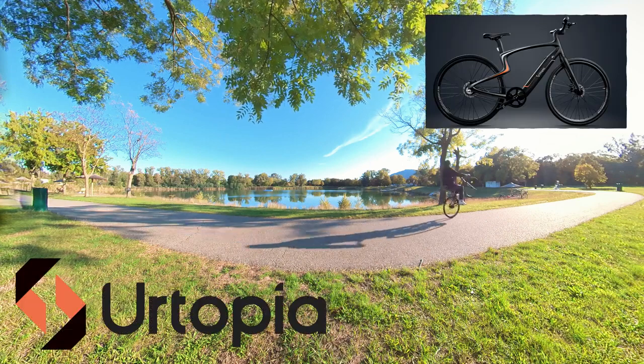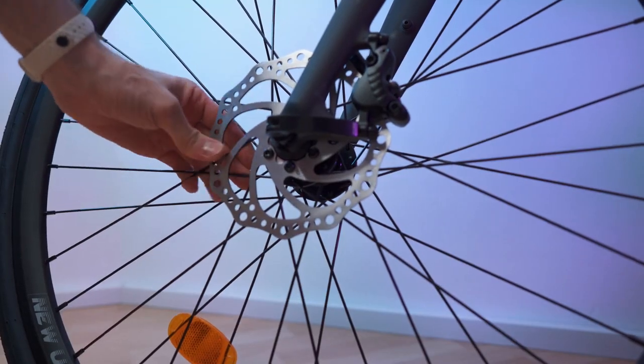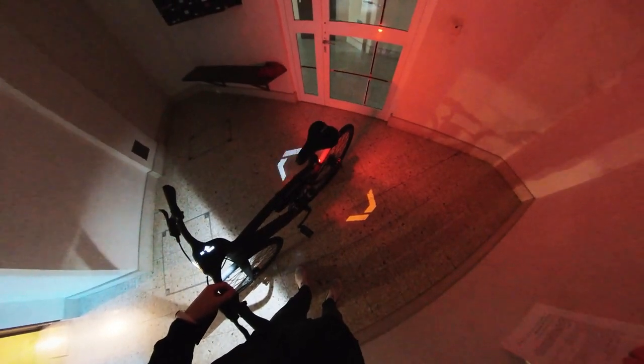This is the new Urtopia Carbon. And as you can tell by the length of this video, I went into the smallest details, and this is only possible thanks to the sponsor of this video — the best VPN that I know of. This video is sponsored by NordVPN.